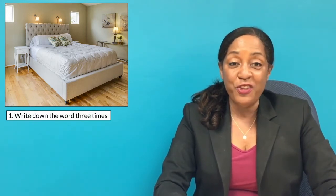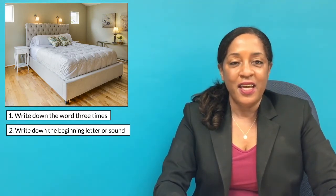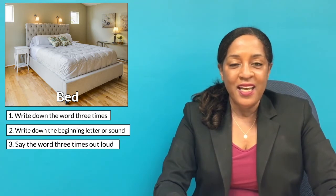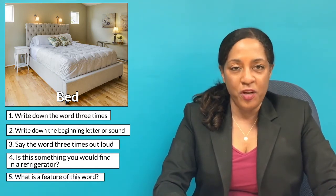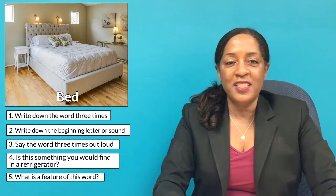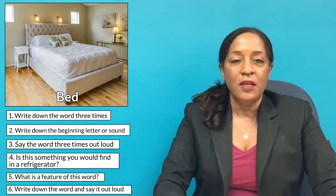Look at the image and write down the word three times if you know what it is. If you don't know what it is, think about what letter or sound it begins with. Now I'll show you the word. Say the word three times, then answer: is this something you would find in a refrigerator? Yes or no? Then tell me one feature about the image — in this case, you can say it has a mattress. Say the word one more time and write it down. Then we'll move on to the next word.